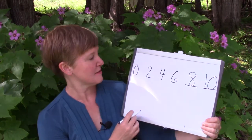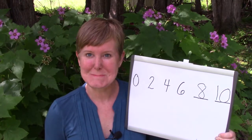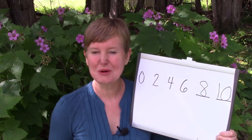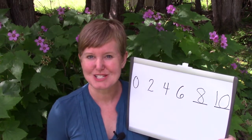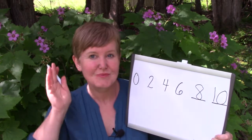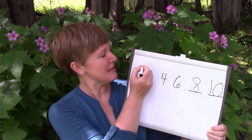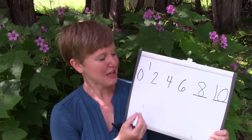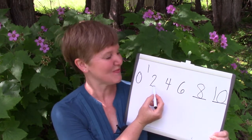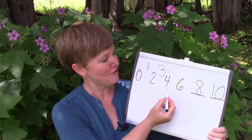You are right. Now I want you to take a look and think — if we're skip counting, what number would go in between all of these numbers? What would come after zero and right before two? It would be the number one. It would go zero, one, two. What would come next after two? Is it three? Zero, one, two, three, four?